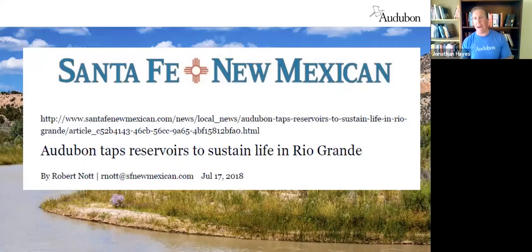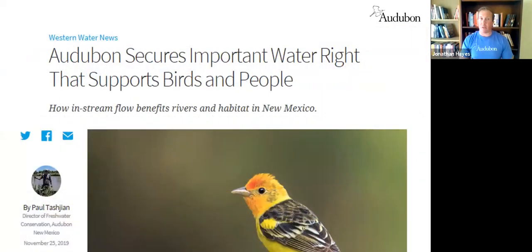At Audubon we've taken a very active approach on behalf of the birds and wildlife for the Rio Grande. In 2018, when 30 miles of the river were dry, we actually leased water from the City of Albuquerque and a number of other municipalities to release into the river and connect areas that would otherwise have been dry — about 350 million gallons of water we were responsible for putting down the river that year.